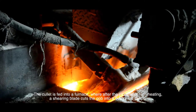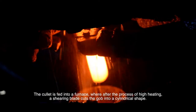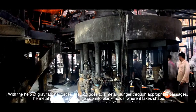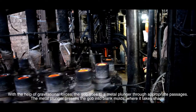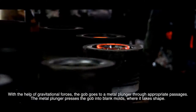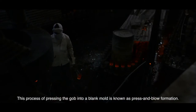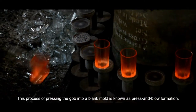The cullet is fed into a furnace where, after high heating, a shearing blade cuts the gob into a cylindrical shape. With the help of gravitational forces, the gob goes to a metal plunger through appropriate passes. The metal plunger presses the gob into blank moulds where it takes shape. This process of pressing the gob into a blank mould is known as press and blow formation.